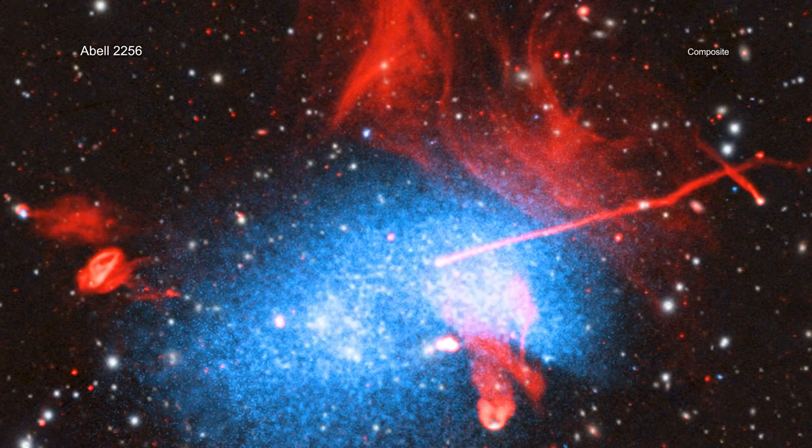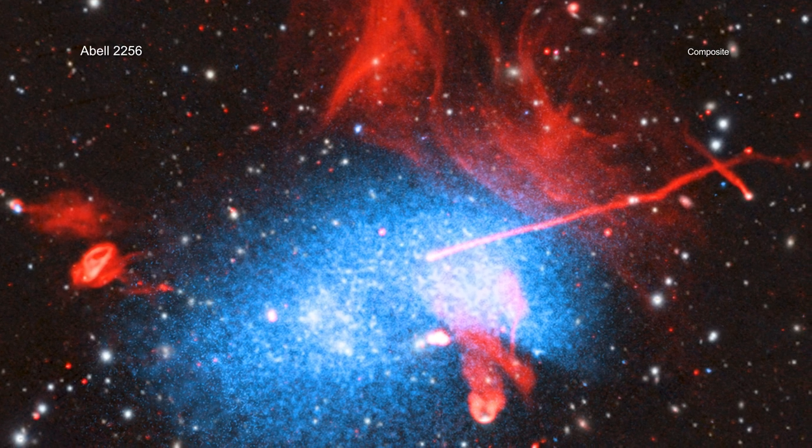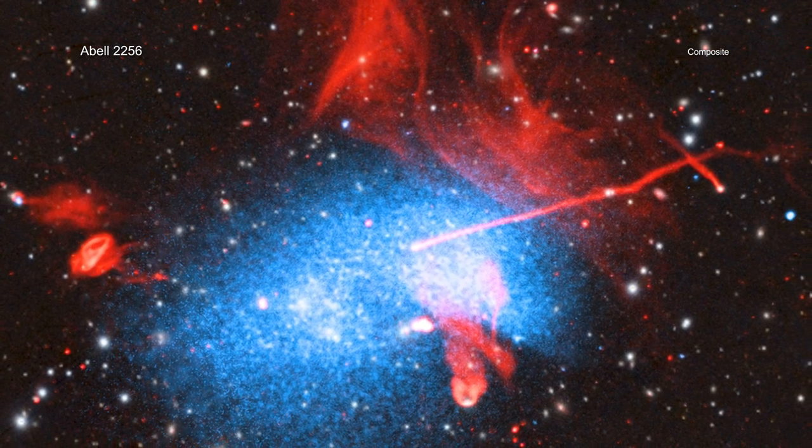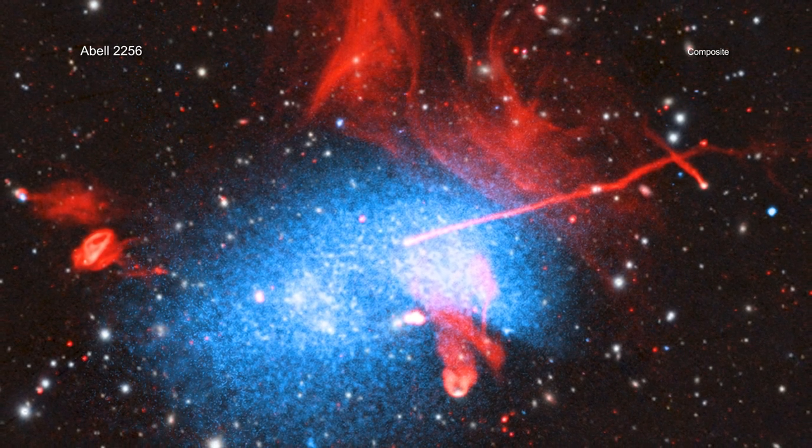Astronomers will continue to study this complex system to untangle this knot of galaxy clusters and the details of the physics taking place there. This will help us learn more about how these cosmic giants came to inhabit the universe today.